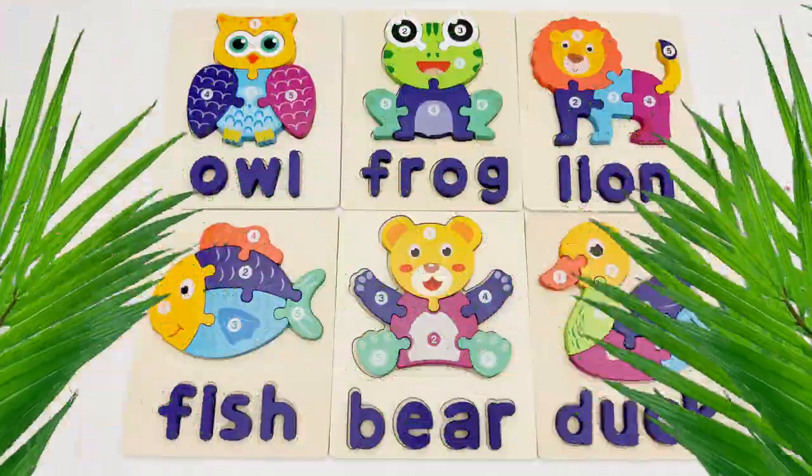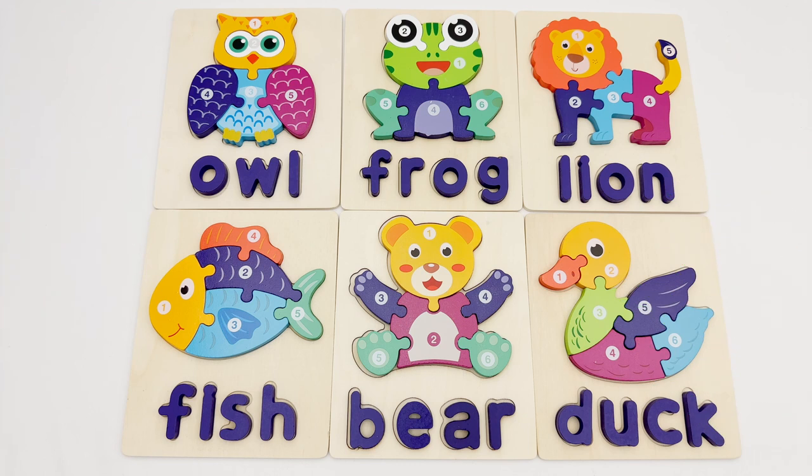Great job, young learners! You helped me find all the pieces to our animal puzzles! I hope you enjoyed this activity as much as I did. Please like and subscribe for more fun and learning videos! Bye bye!